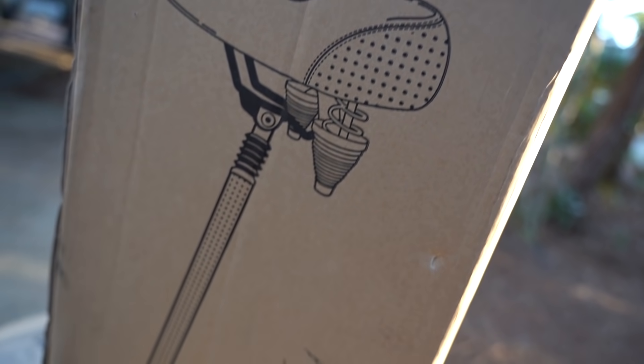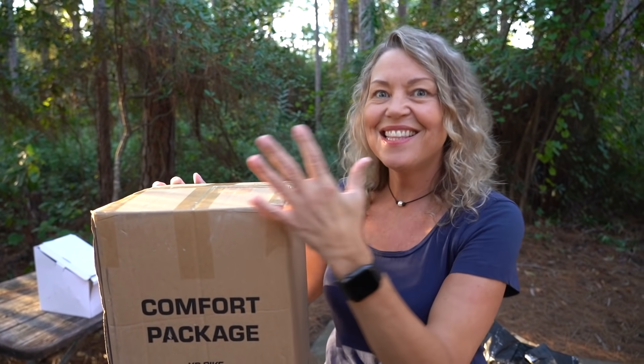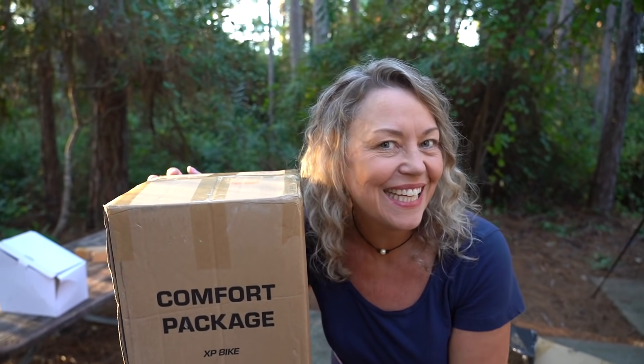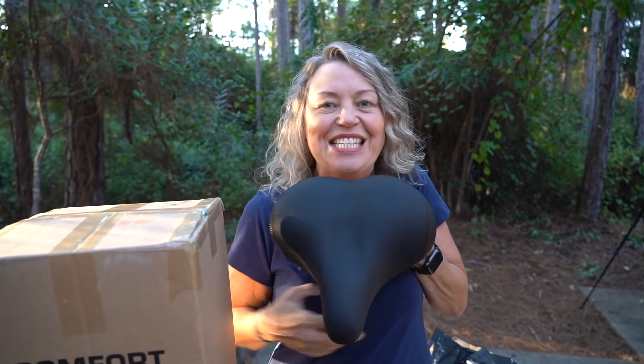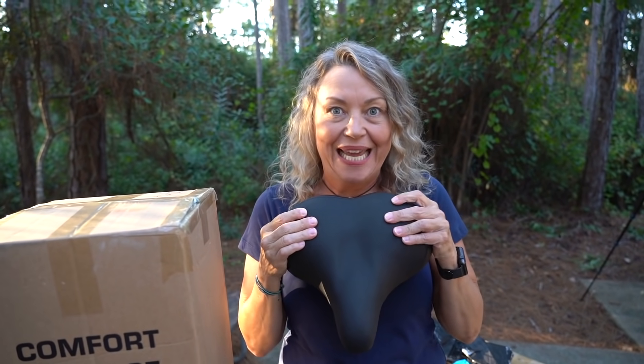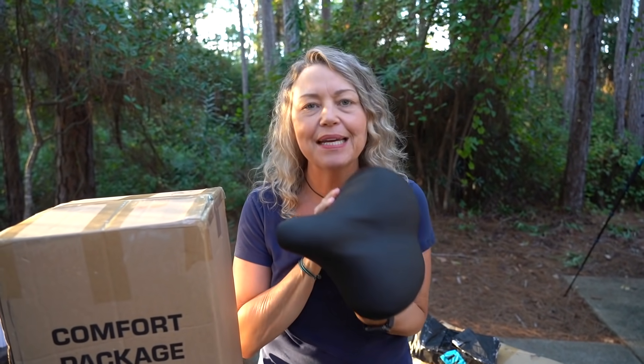You know what I'm excited about? The comfort package! Because it's super soft and big and wide, so it doesn't hurt your bum. I highly recommend this.